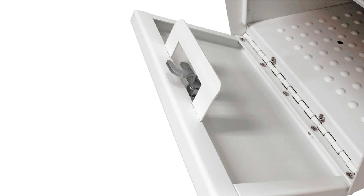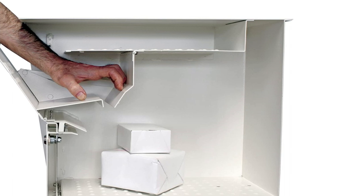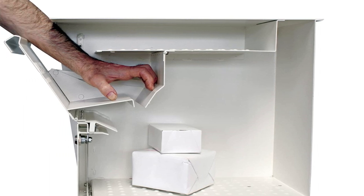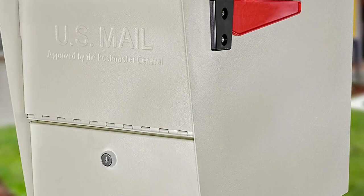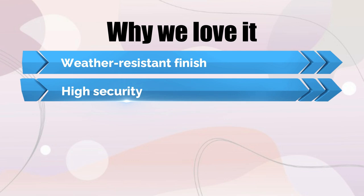The locking mailbox has a large package slot that accepts items up to 10.5 x 4.5 x 4.5 inches, with total dimensions of 21.5 x 16.5 x 12 inches. Why we love it: weather-resistant finish, high security.